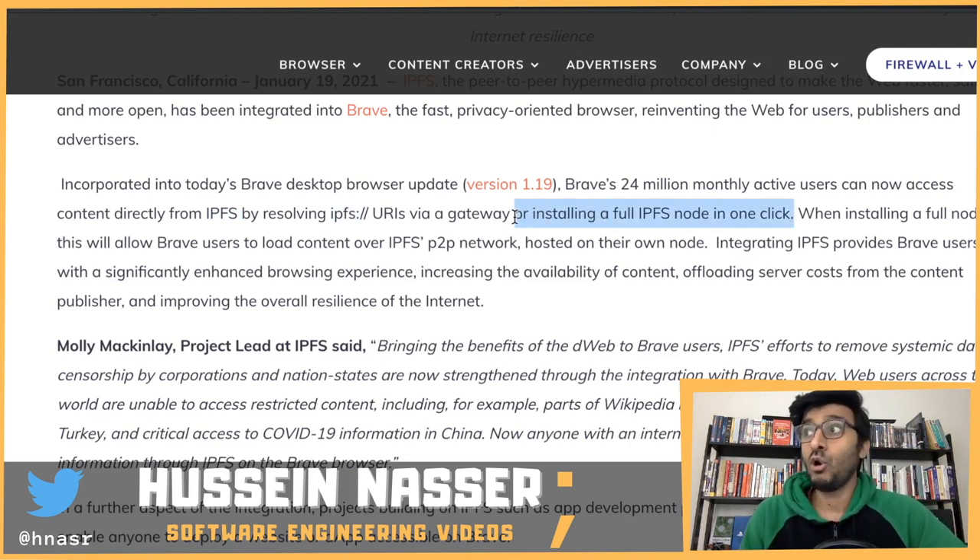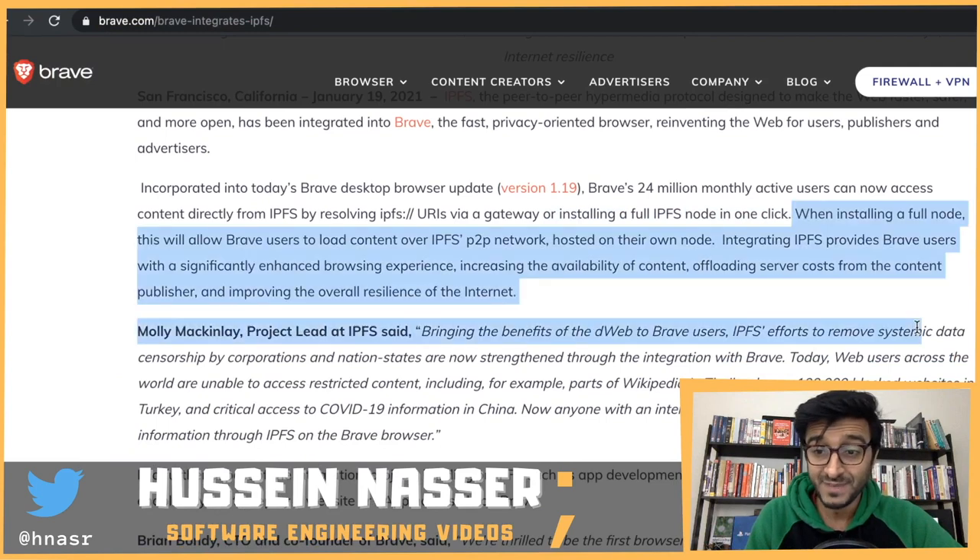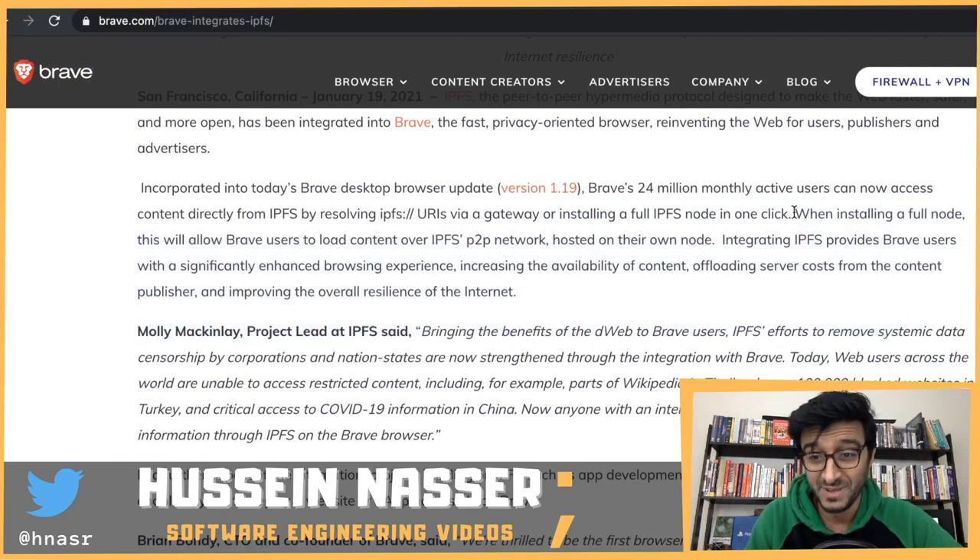That's new - you can install IPFS in one click. This is a game changer - they made the client part easy, and they also made the server part easy, so you can both host and consume. That's a game changer. When installing a full node, this allows Brave users to load content over the IPFS peer-to-peer network - it's exactly like Bitcoin.